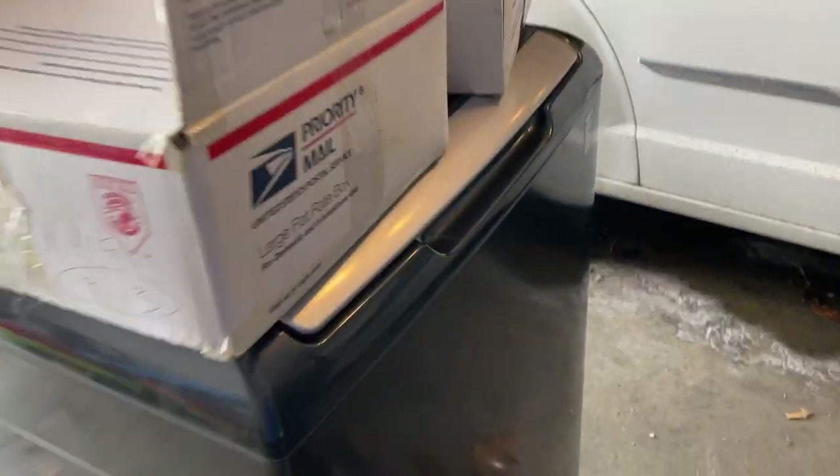I keep telling Chase not to touch this box and he cut his hand — there's a knife sticking through right here. I just grabbed it again. We're going to have to go get Chase shots.